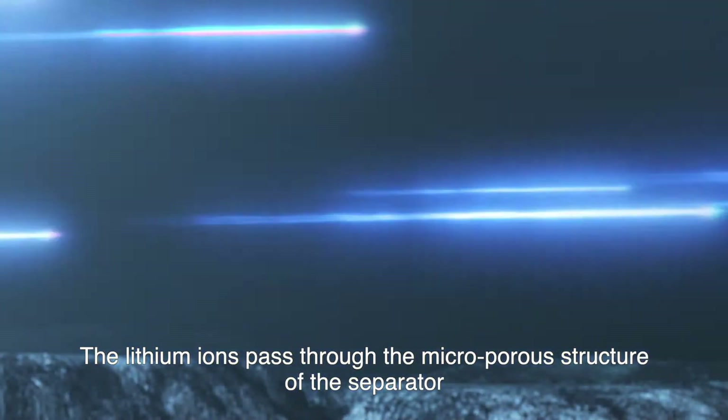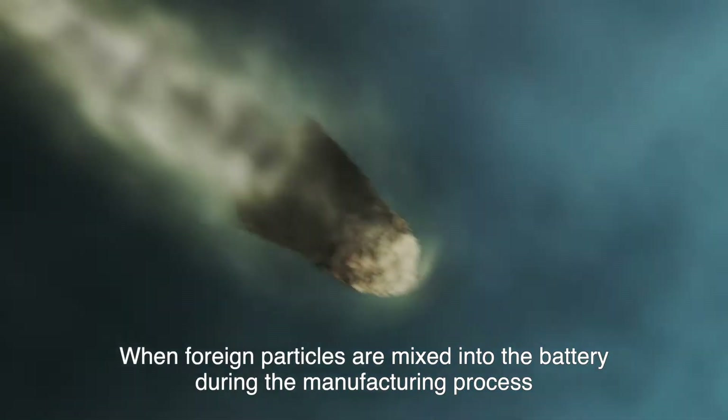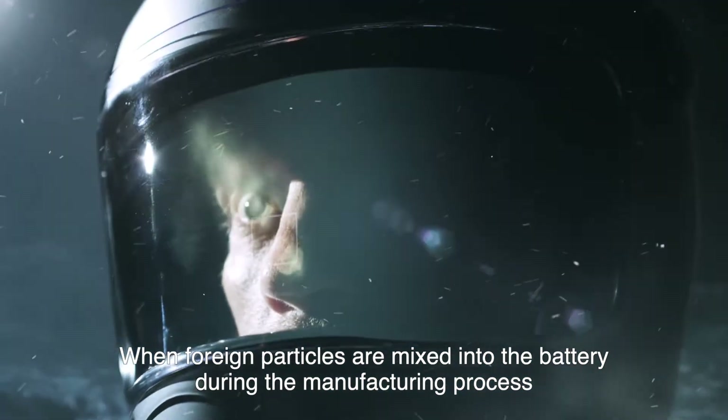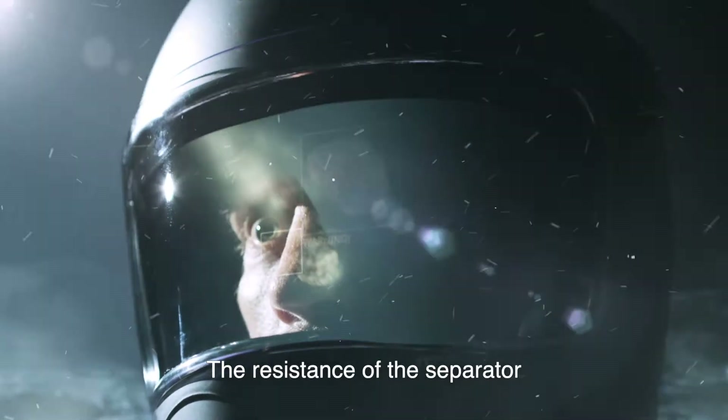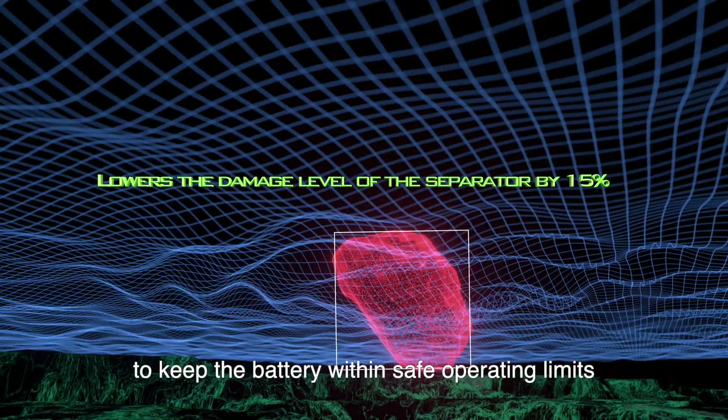The lithium ions pass through the micro-porous structure of the separator at high speed. When foreign particles are mixed into the battery during the manufacturing process, the resistance of the separator becomes all important to keep the battery within safe operating limits.